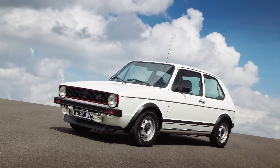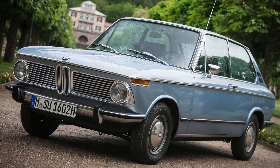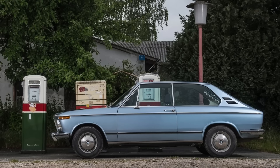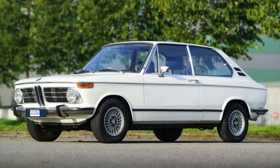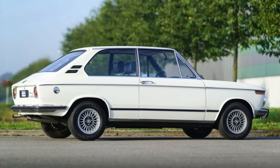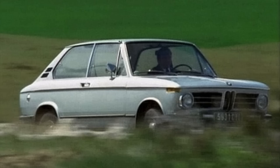So it all started with the Mark I Golf GTI — well, not really. Despite this being credited as the first hot hatch, it wasn't; it was just the first one to make it big. Most people agree the first hot hatch was the 1971 BMW 2000 Ti Touring. This thing was pretty cool — it had a two-litre engine and rear-wheel drive, with 138 horsepower, which was a lot at the time. It was impressively light at just over 1,000 kilograms — fast, nimble, and a lot of fun.